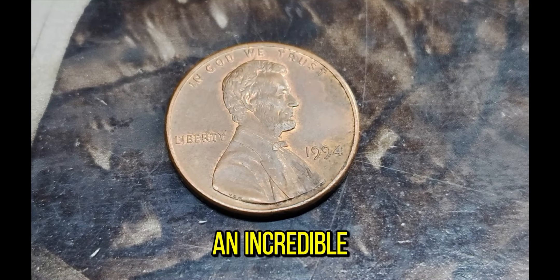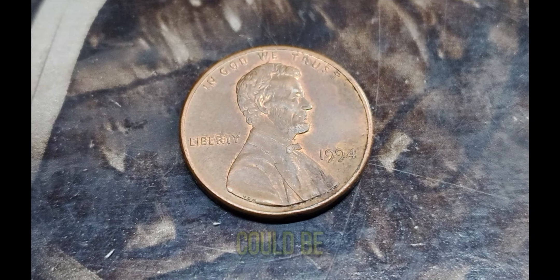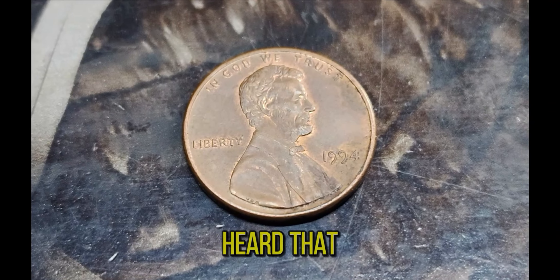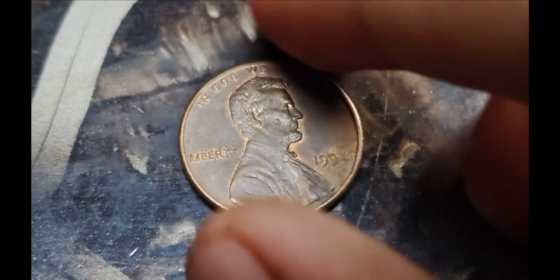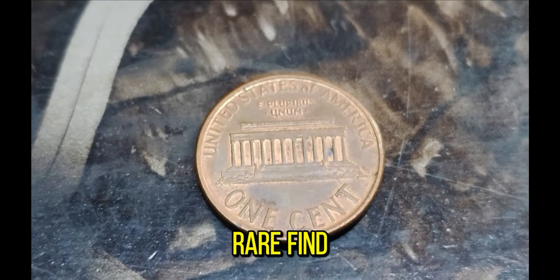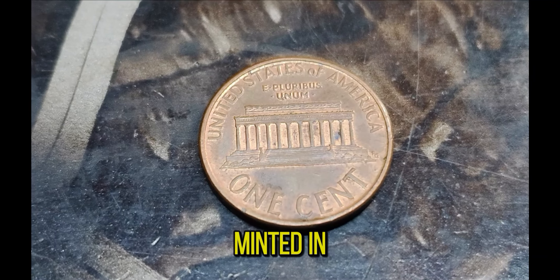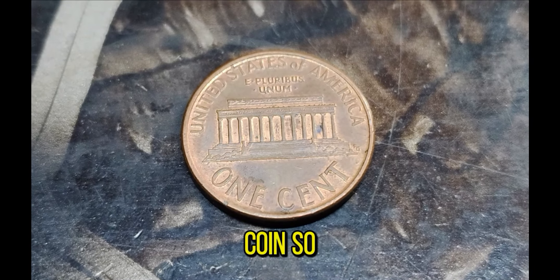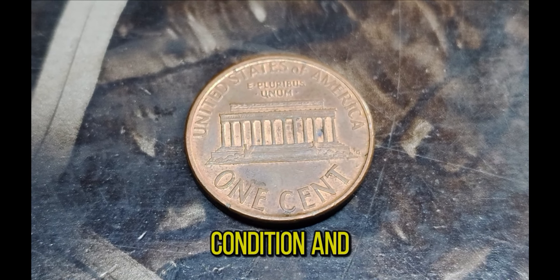We've got an incredible story about a seemingly ordinary 1994 Lincoln penny that could be worth an astonishing $1.5 million dollars. At first glance, this penny might look like any other Lincoln cent minted in 1994. But what makes this particular coin so special and valuable? It's all about rarity, condition, and a bit of mystery. Generally, the value of a coin is determined by its rarity, minting errors, and condition.